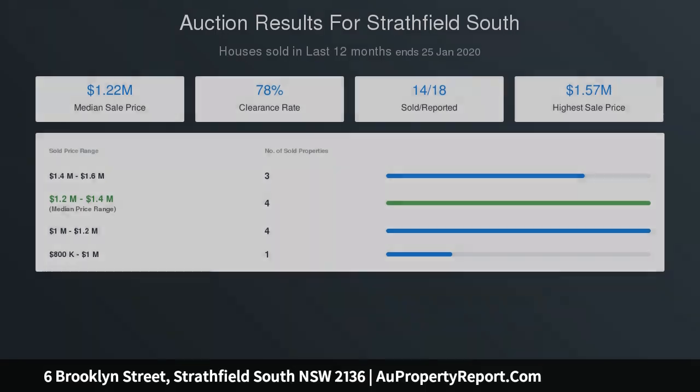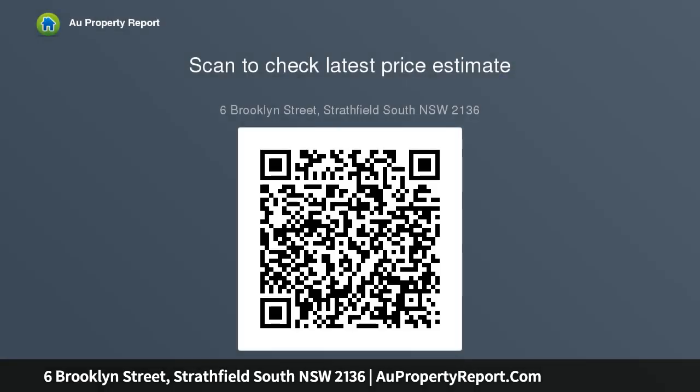Three generously sized bedrooms and two well-presented bathrooms. Fantastic potential to renovate, extend, or knock down and build your dream family home STCA. Single lock-up garage and ample off-street parking, plus a paved entertaining retreat.